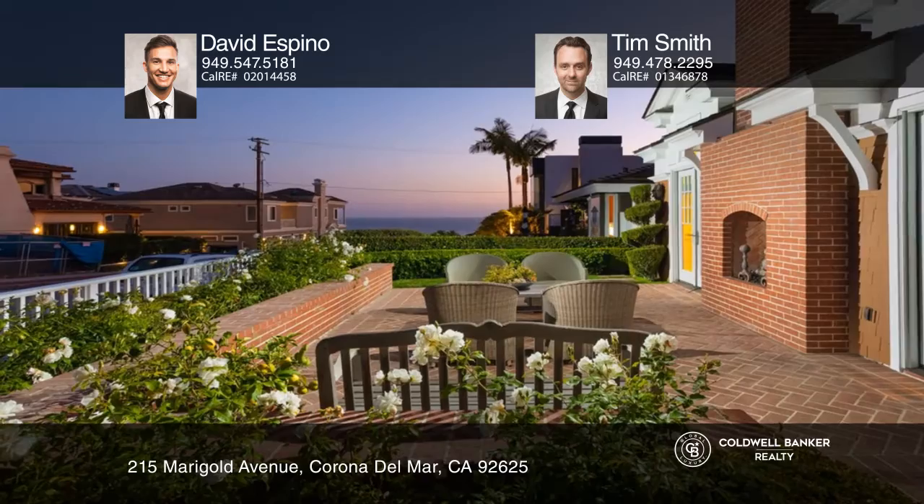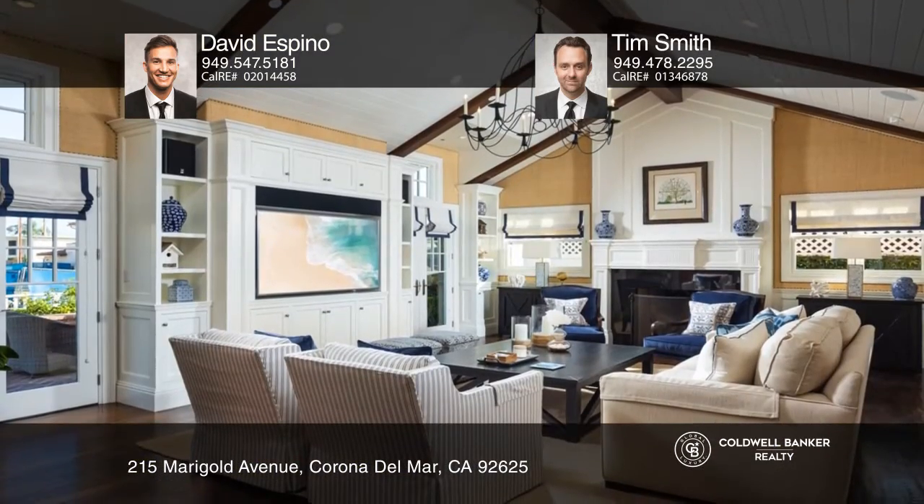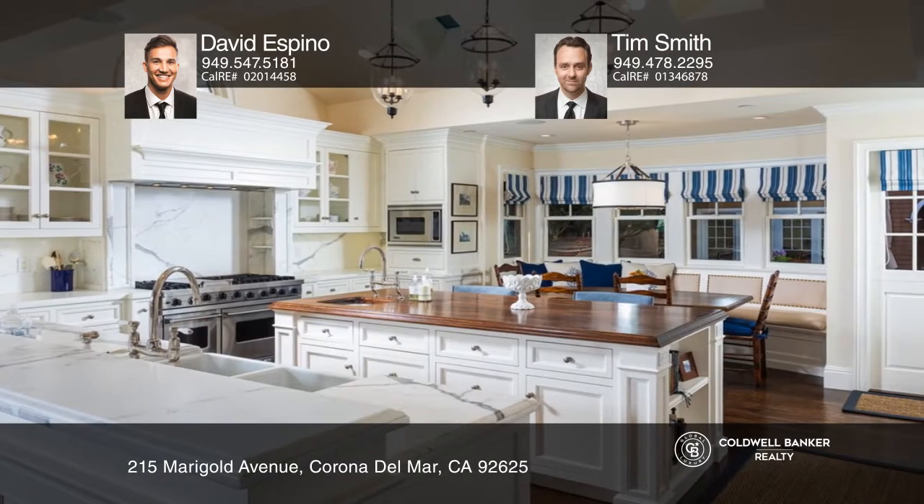This prized double-lot estate offers sweeping ocean views. The Cape Cod style exterior commands six bedrooms, six and one-half baths, and a detached casita.